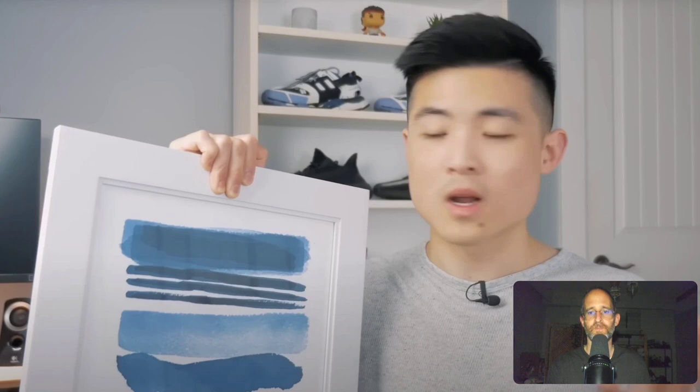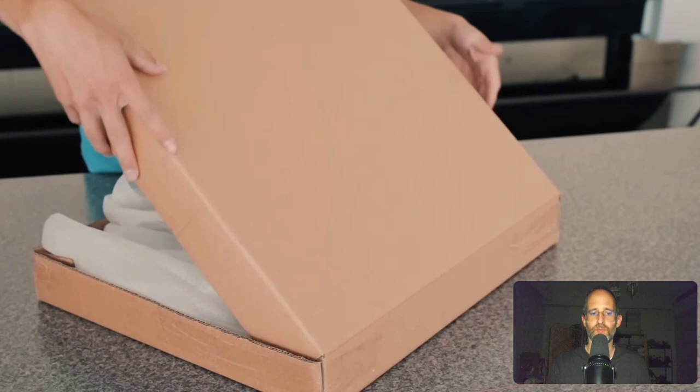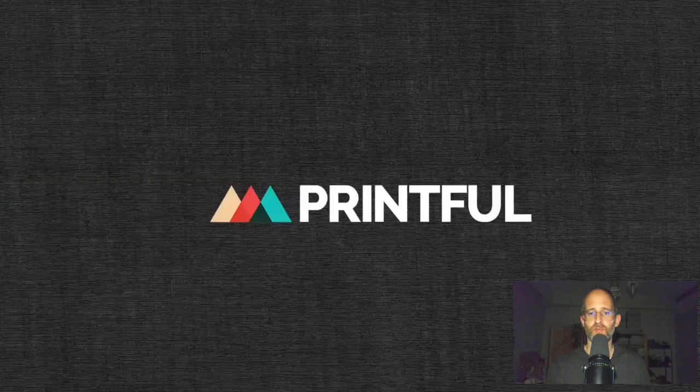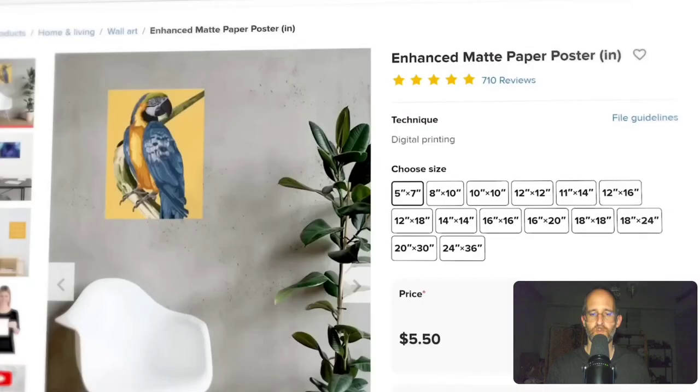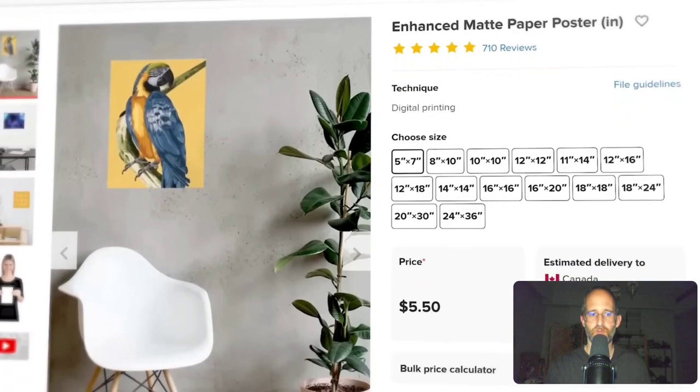Physical prints typically sell for more and can generate more profit per sale. But does that mean pulling out a printer? Nope — not if you use print on demand. Print on demand is a process where a company prints custom art and products for you only when an order is made, with no need to handle the printing, packaging, or shipping. The print on demand service he'll be using is Printful, which offers a variety of wall art products including canvases, metal prints, and framed posters. He'll be selling on their enhanced matte paper poster in multiple sizes, from 5x7 to 24x36 inches. Connecting Printful to Etsy is simple — connect your accounts, add a new product, choose your sizes, and upload your AI art.